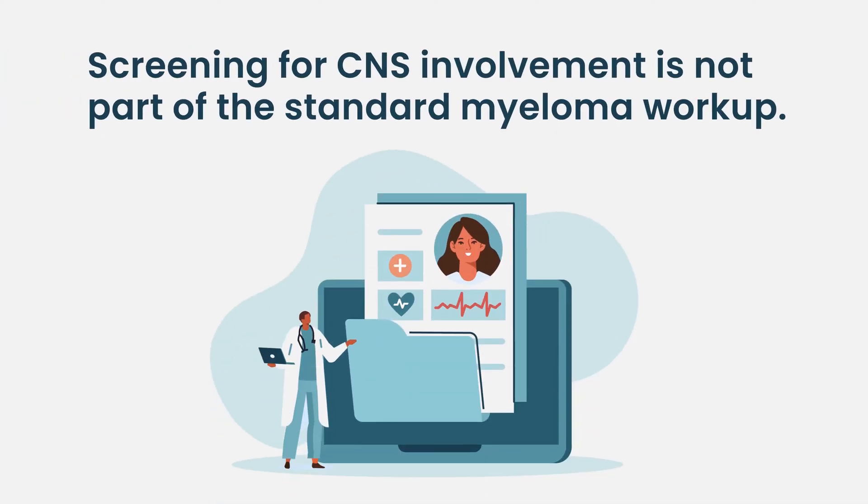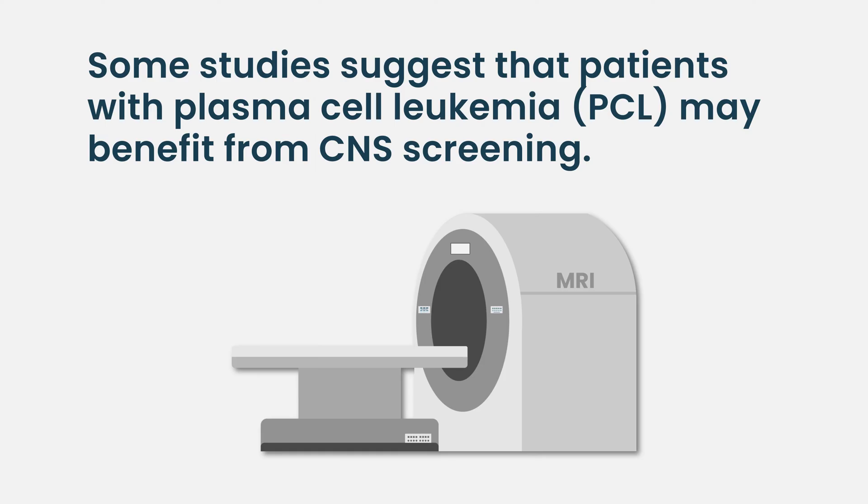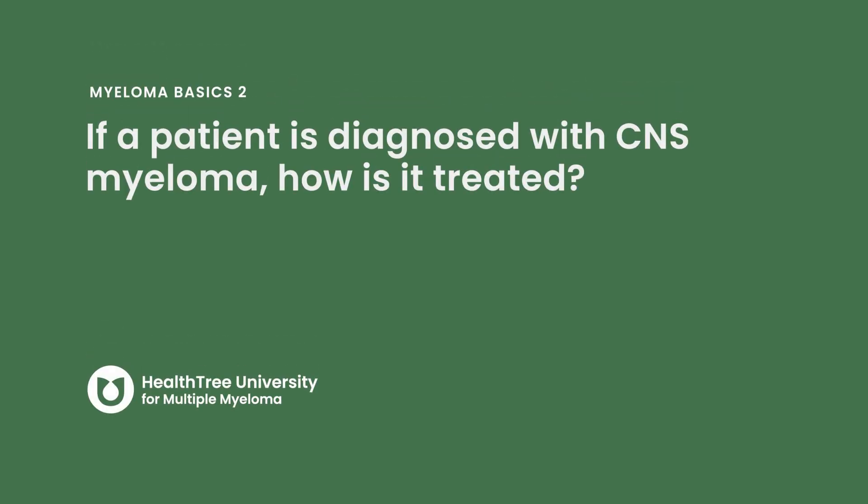We do not routinely look for CNS myeloma like some other diseases such as lymphoma and leukemia, where they routinely put needles around the brain to see if there are malignant cells. In myeloma we do not do that. Some studies suggest that patients with plasma cell leukemia, which is a very aggressive form of myeloma, will benefit from screening or routine evaluation of the CSF, but we have not adopted that approach in our center.